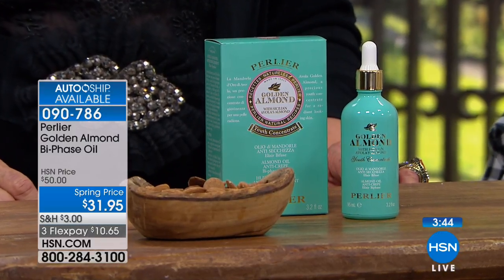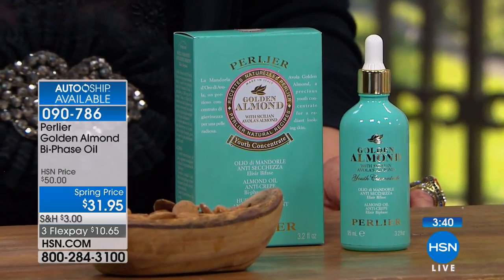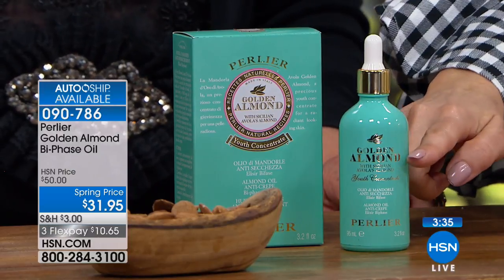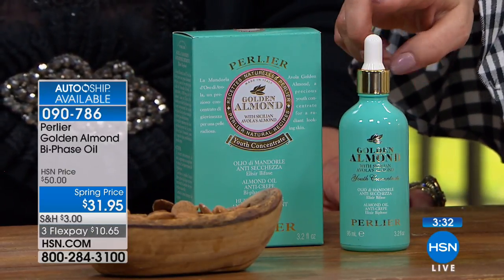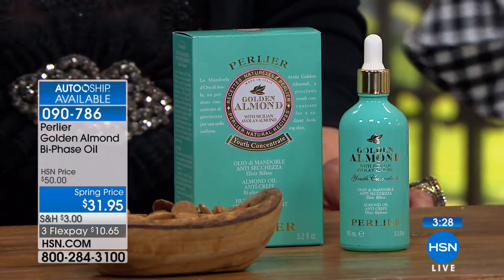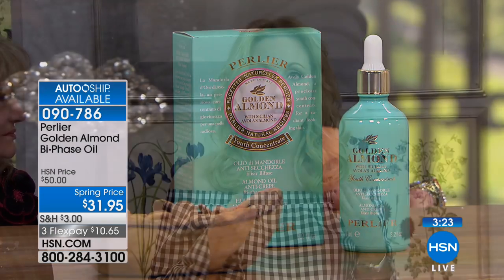If you love this product and want to make sure we don't disappoint and it goes away again, definitely secure it on auto ship. This is 3.2 fluid ounces of high-end luxury Italian oil from the Avila almond — a large size. The hydration is clinically proven — not participant studies, clinical. Read the reviews: 58 reviews on HSN.com make this a huge customer pick.